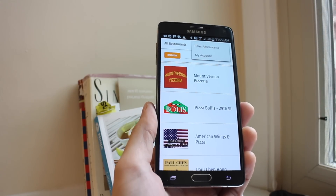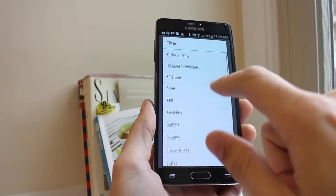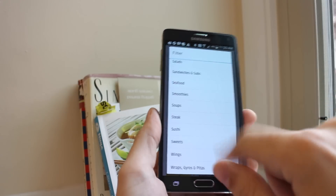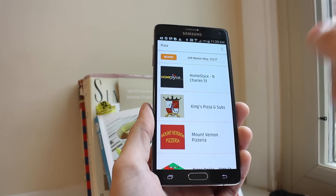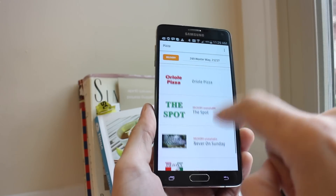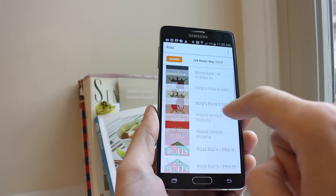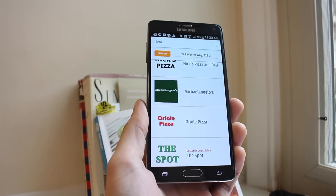You can filter if you'd like — tap filter if you're in the mood for a particular cuisine. Let's say we wanted pizza. A lot of restaurants around here have pizza anyway, so the list isn't going to change much, but the options are filtered down.